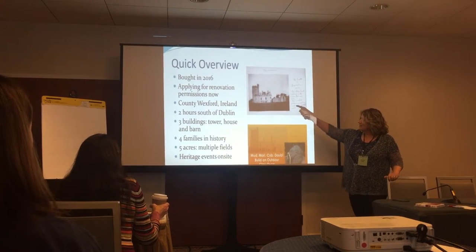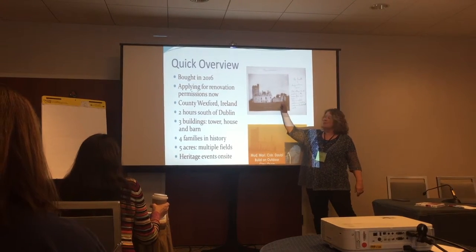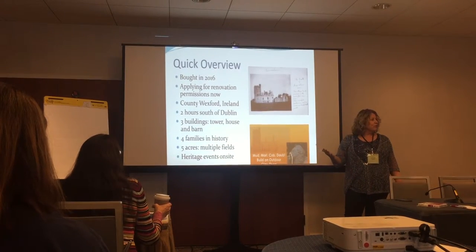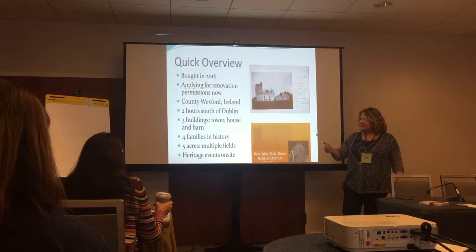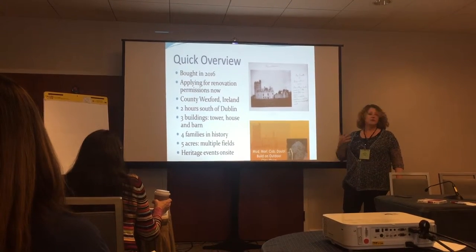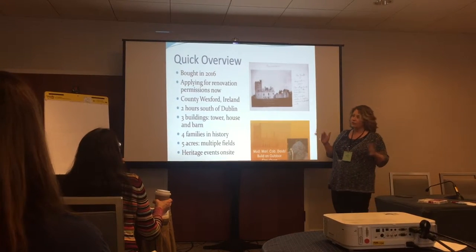We have three buildings: a tower, a house, and an attached agricultural building. We've got a little model in the back. There are basically four families in history: the Sigginses, the Jacobs who were English, the Wilsons who are Irish, and now us. So we're kind of the fourth family.